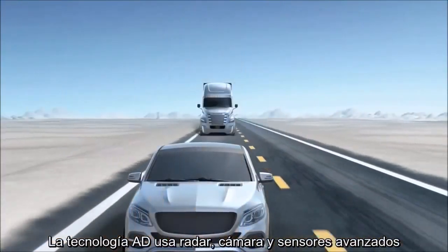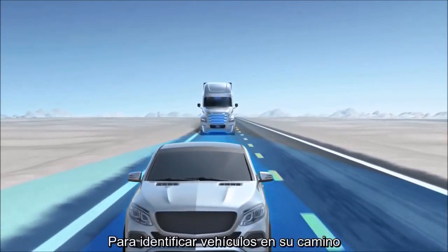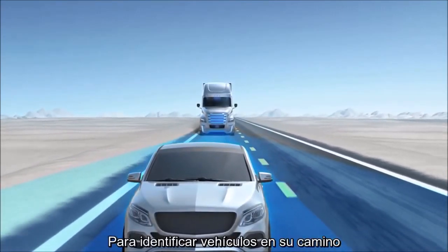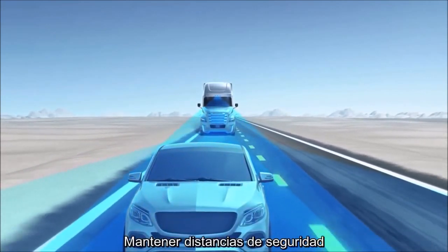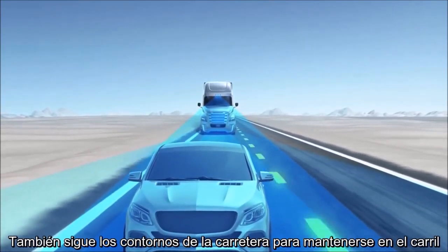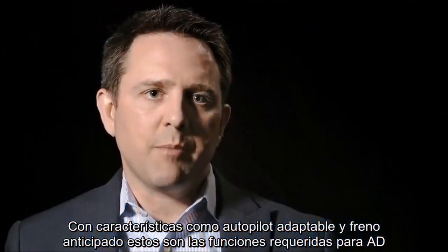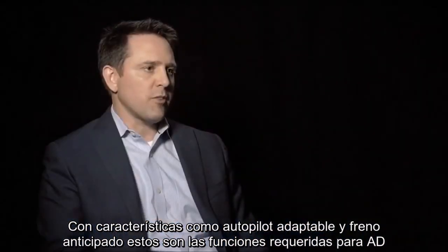AV technology employs radar, camera, and advanced sensors in order to identify and track vehicles in its path, maintain safe following distances, as well as follow the contours of the road ahead in order to stay within the lane. With features like adaptive cruise control and active braking, these are the core functions of what's required for AV.